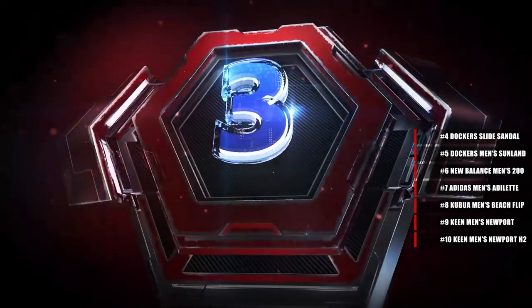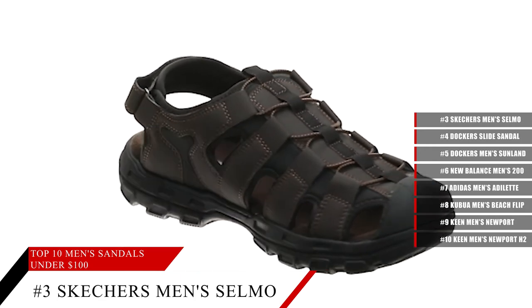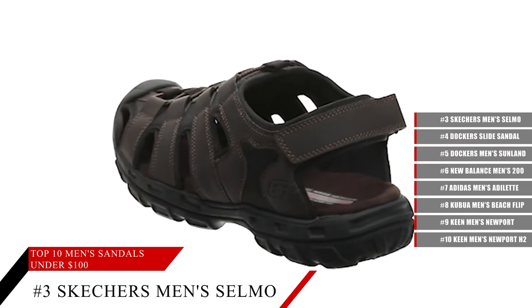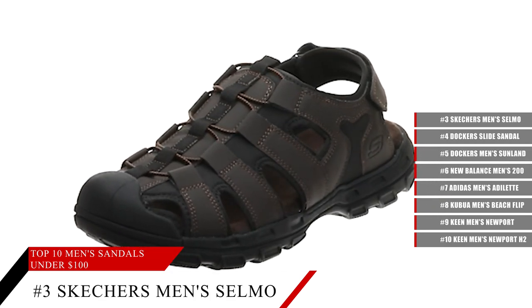Coming in at number 3, the Skechers Men's Selmo Fisherman Sandal. Featuring good soles, these sandals have 100% smooth, durable material. Not only that, but they're very comfortable and the heel measures approximately 1.5 inches, in a beautiful, classic style. So if you need new sandals, this is going to be a really cool pair to get.